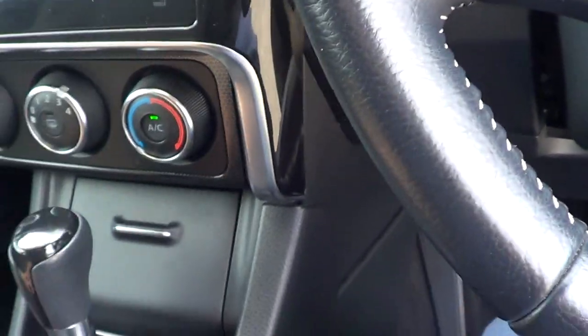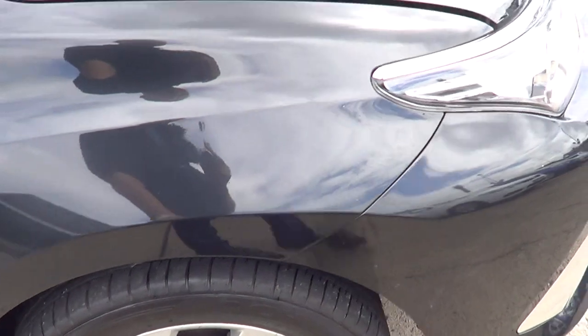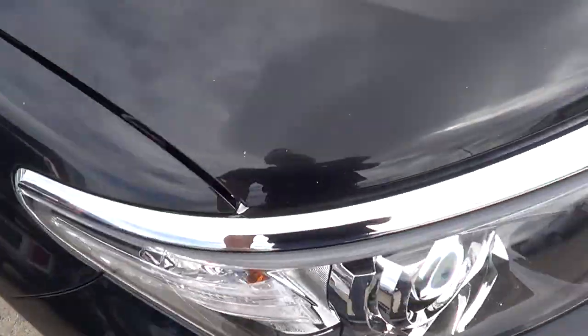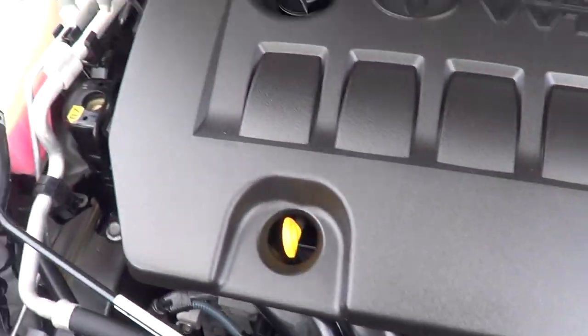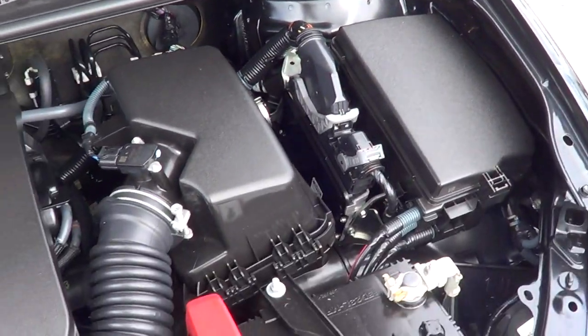I'll just pop the bonnet for you as well — anti-skid, anti-slide stability control. No scrapes on the alloys — I can see it all. There are very, very tiny blemishes you can barely see on camera, and a lot of the stuff will buff out. Tidy under the bonnet, obviously no corrosion — it's just a city car.